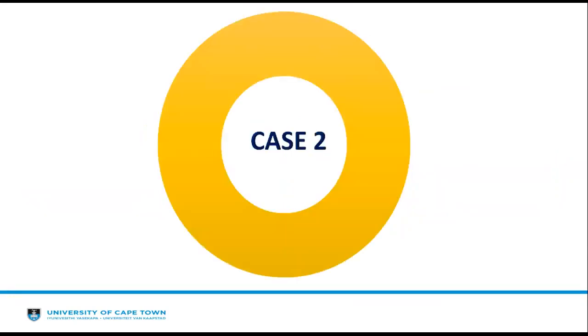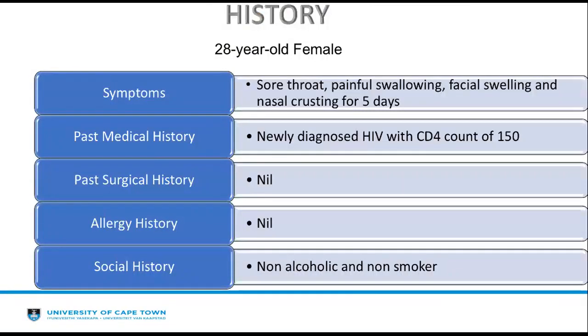Coming to case 2: a 28-year-old female presented to the emergency department complaining of sore throat, painful swallowing, facial swelling, and nasal crusting for the past five days. She is newly diagnosed HIV with a CD4 count of 150. She has no past surgical history, no allergic history, and is a non-alcoholic and non-smoker.